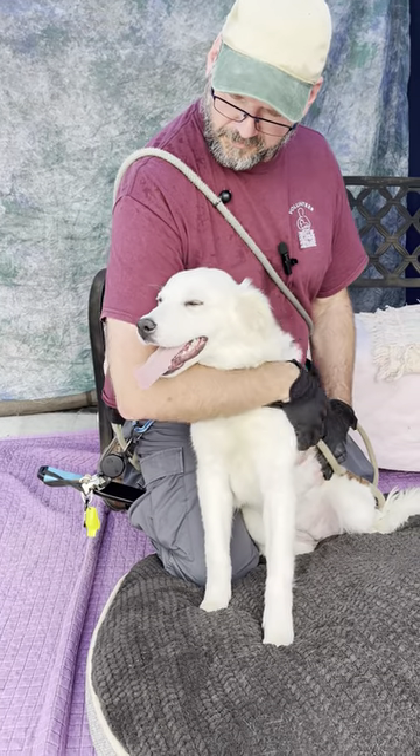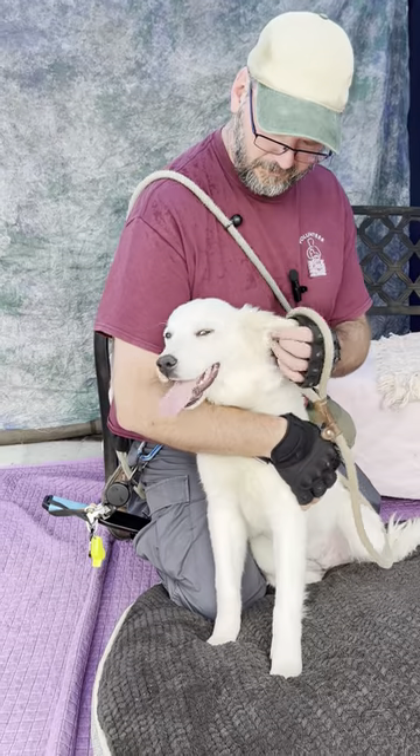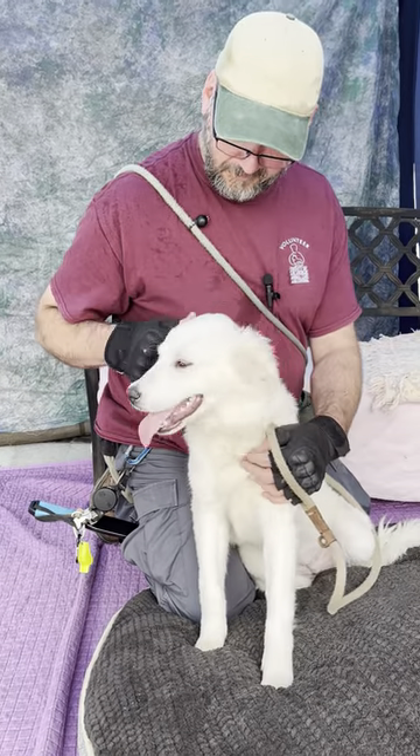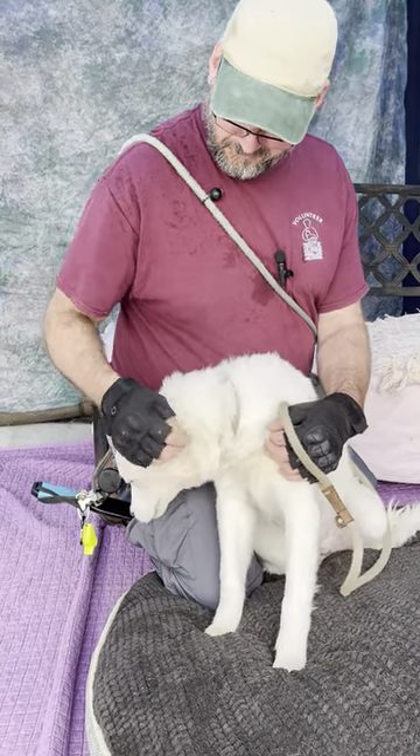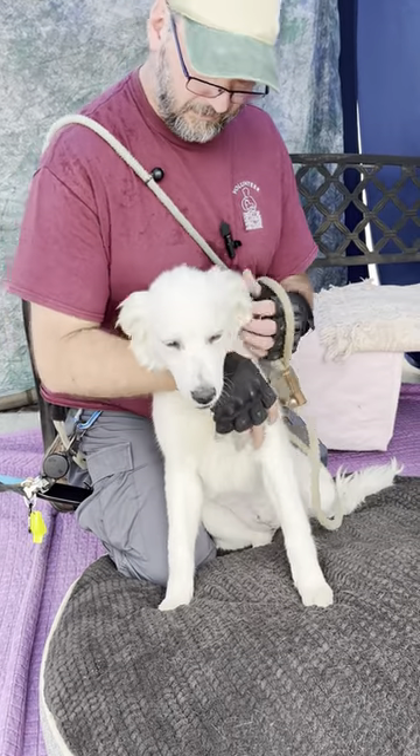She's got really pretty medium mellow energy for a puppy — remember, for a puppy. And she's smart. She doesn't have a whole lot of training, but she catches on pretty quickly.